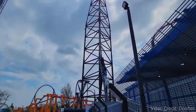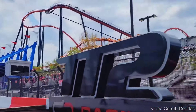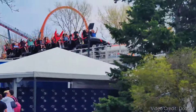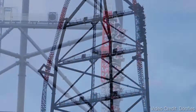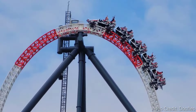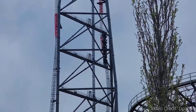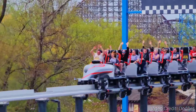Then riders will be dropping back down, speeding past the station yet again as the train hits the launch track for its third and final launch, revving up to the ride's top speed of 120 mph. This insane speed will quickly take you all the way up and over that 420-foot top hat, twisting you and dropping you back down the other side, where you will hit the finish line and complete your race for the sky on Top Thrill 2.